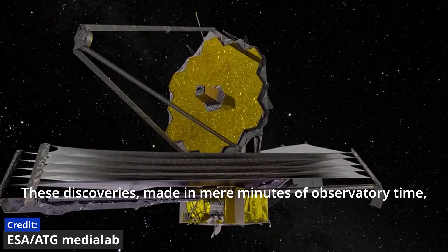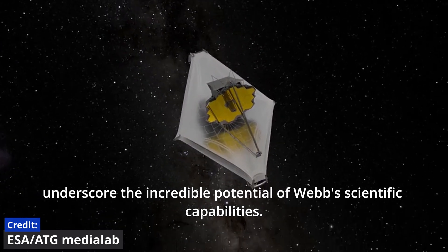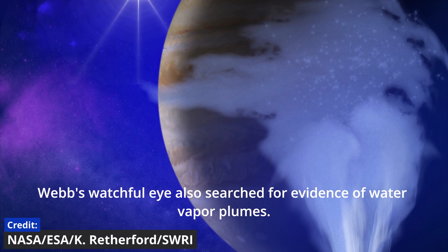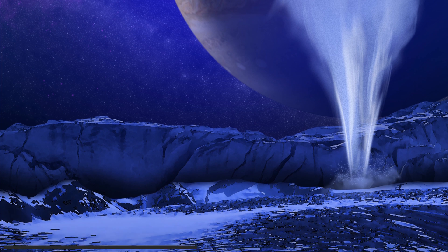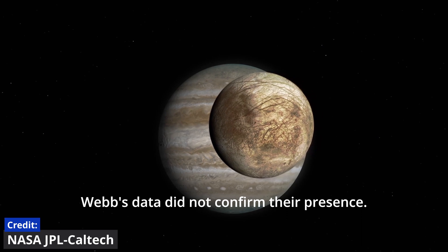These discoveries, made in mere minutes of observatory time, underscore the incredible potential of Webb's scientific capabilities. In the quest to unlock Europa's mysteries, Webb's watchful eye also searched for evidence of water vapor plumes. Although previous observations hinted at their existence, Webb's data did not confirm their presence.